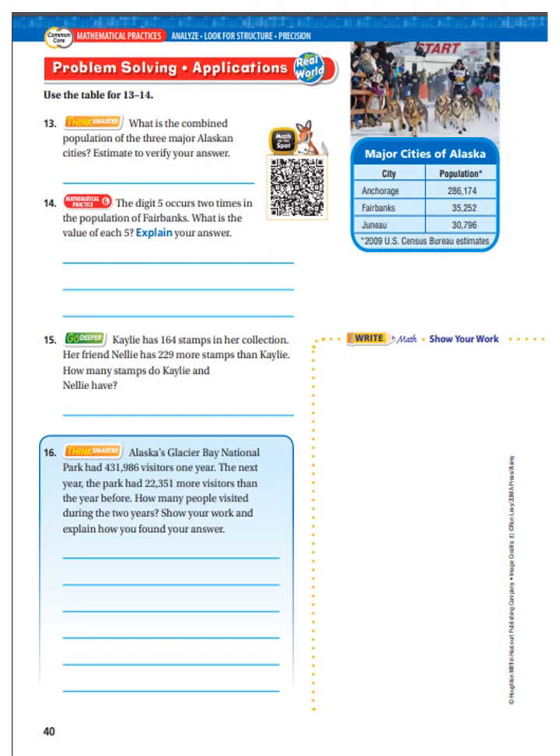Here is your next page that I want you to do on your own. Stop the video, work it out, restart the video, and check your answers. If you got anything wrong and you don't understand why, you need to ask an adult at home or contact me and we will set up a time to go over it.